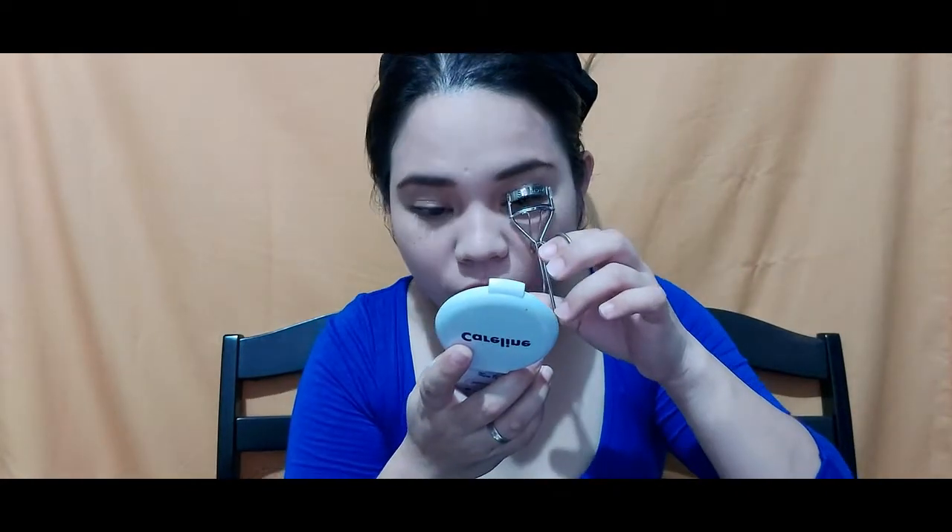Ay, wait — ano muna pala. Gonna put first the mascara. Ika-curl ko muna yung aking pilikmata. Minsan naglalagay ako nito kapag nagmamadali. Pag kamadalian yung aking pag-aayos, hindi ako nagkakagalit.